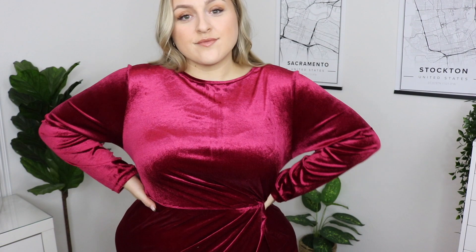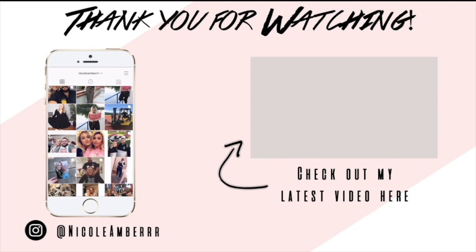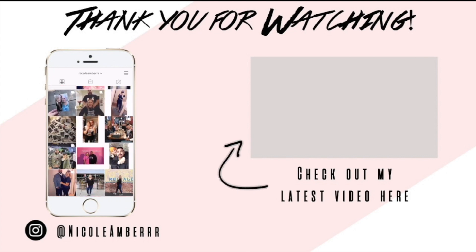What's up you guys, welcome back to the channel! Thank you so much for stopping by today. If you are new here, please don't forget to subscribe and hit that bell notification so you never miss a future upload. Today's video is going to be a Shein curve try-on haul — I got lots of cute stuff!